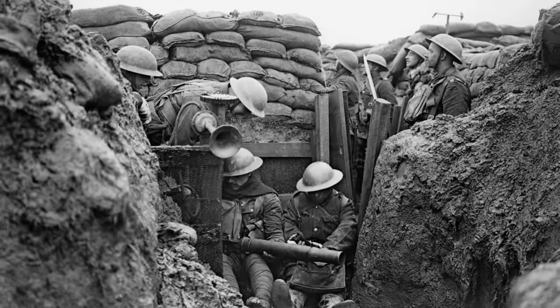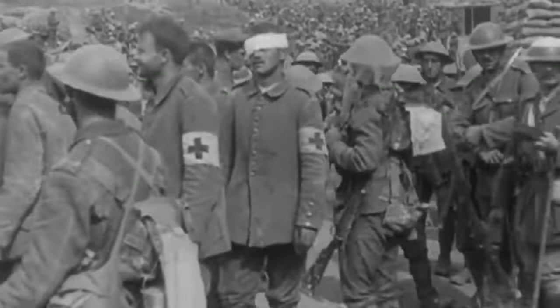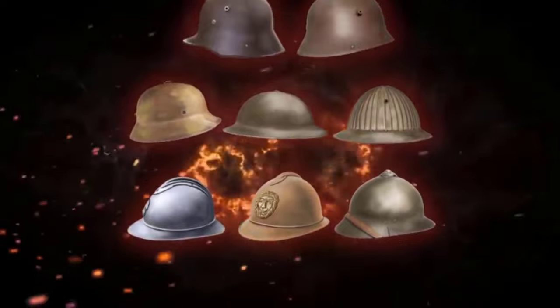During World War I, due to the spread of fighting through trenches between the warring parties and the extensive use of artillery which caused a significant number of casualties, European armies began to replace headgear made of leather and cloth with steel helmets. This change aimed to protect soldiers' heads from fragments of artillery shell explosions and also from shrapnel bullets.